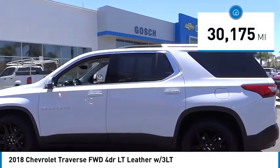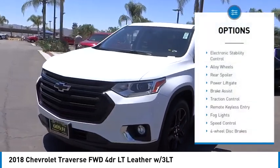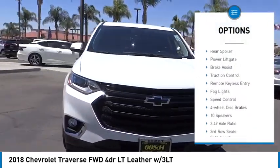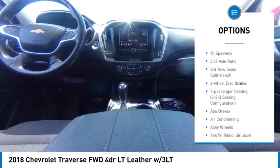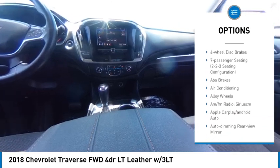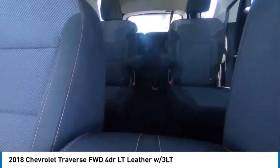This vehicle has less than 35,000 miles. Here are some of this vehicle's great options: electronic stability control, alloy wheels, rear spoiler, power lift gate, brake assist, traction control, remote keyless entry, fog lights, speed control, and four-wheel disc brakes.